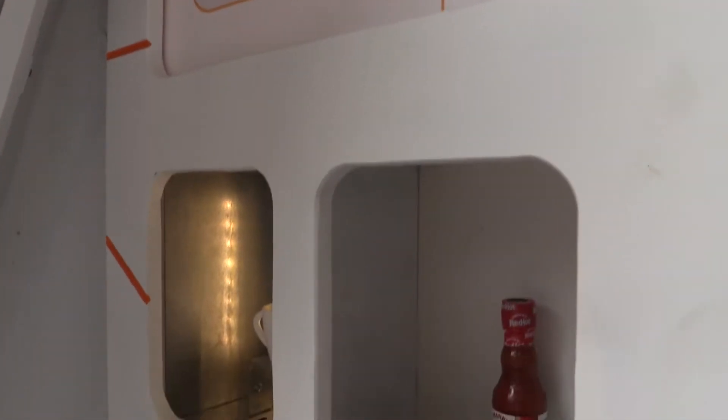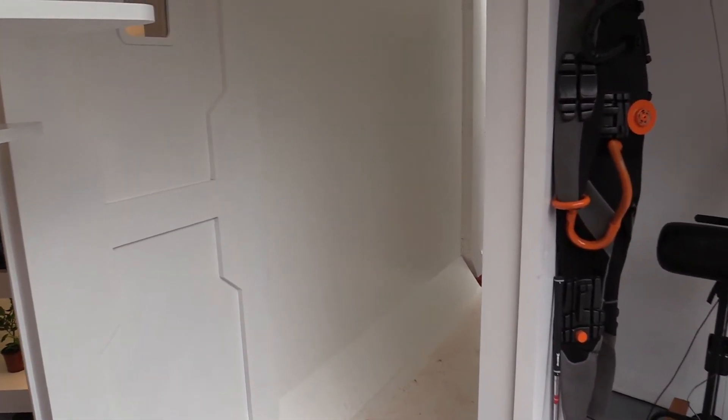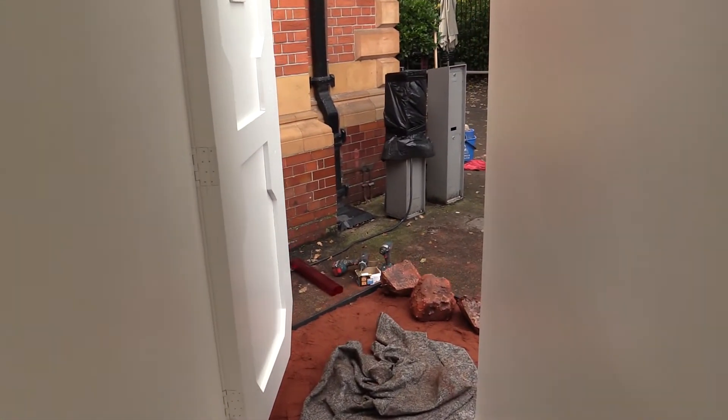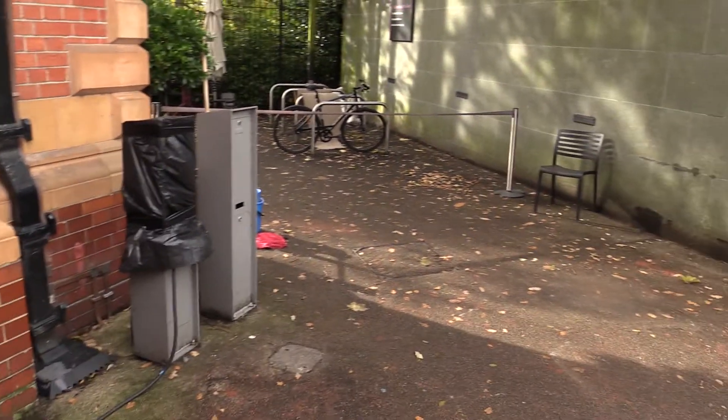One of the reasons I'm really excited to have the show home here at the Royal Observatory is we get a lot of young visitors — children who are exactly the right generation to be the first people who actually go to Mars. So maybe, just maybe, one of the kids who comes and gets inspired by the show home here at the Royal Observatory could be the first person to set foot on Mars.